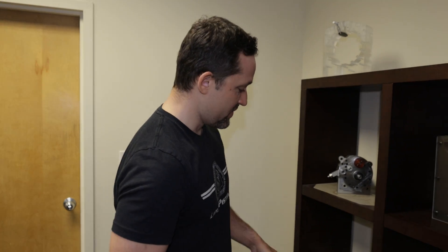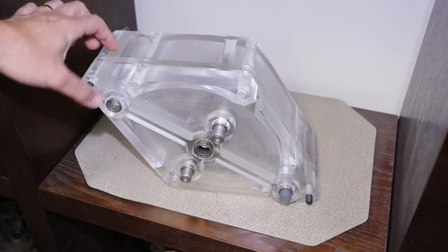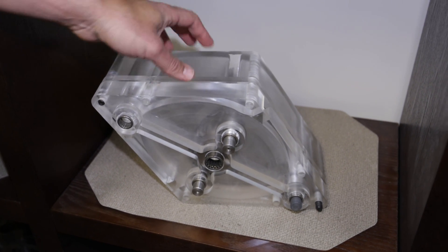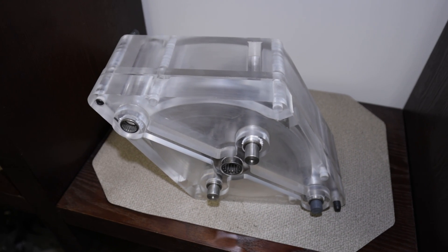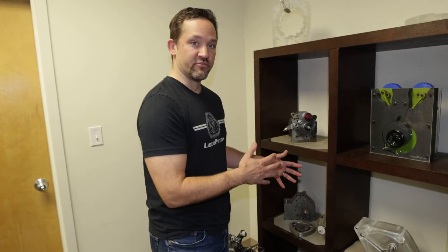We started in 2003, and this was the idea back then. It was a split-cycle engine, so we had a small compressor, little constant volume combustors, and a larger expander — kind of like two rotary engines here and a combustor in between them. This was the first concept that we put into a mock-up like that, and then the idea really evolved from there.